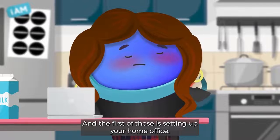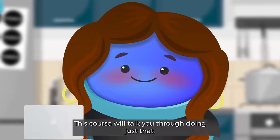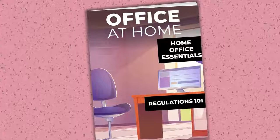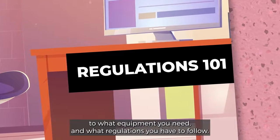And the first of those is setting up your home office. Don't panic though, this course will talk you through doing just that — from where to locate your office, to what equipment you need, and what regulations you have to follow.